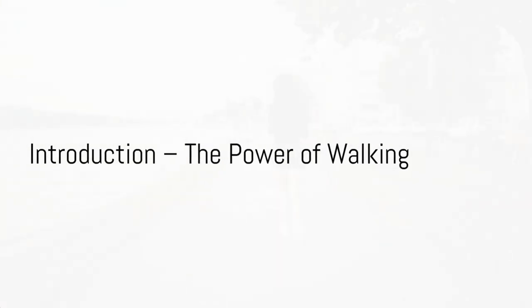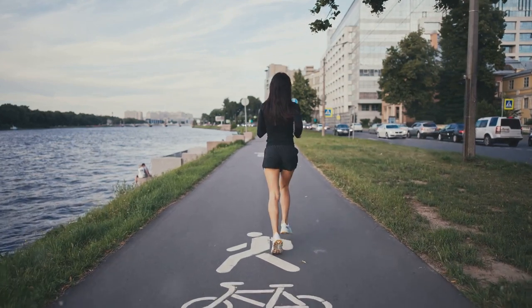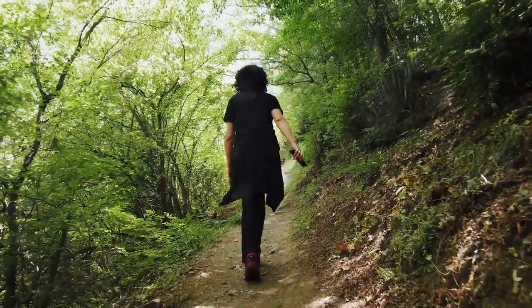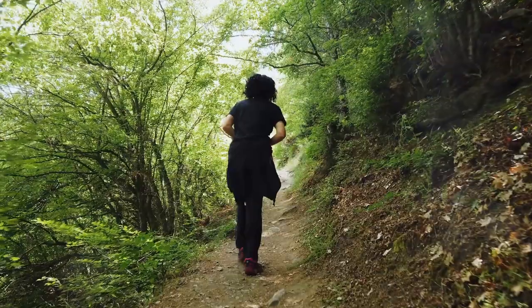Today we're diving into how to burn belly fat by walking. Imagine stepping out of your front door, the sun shining, a gentle breeze brushing past your face. Now envision each stride you take as a powerful tool in your health and fitness arsenal. We're talking about the humble act of walking.